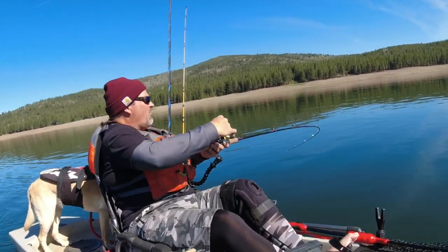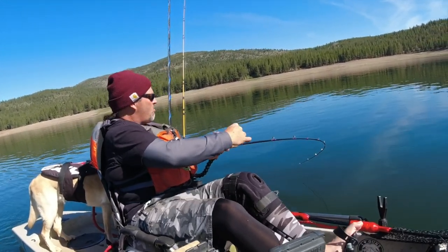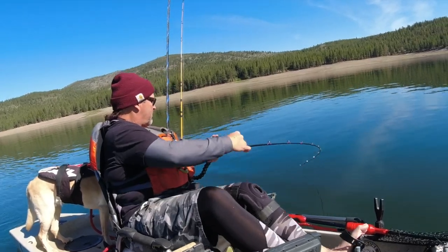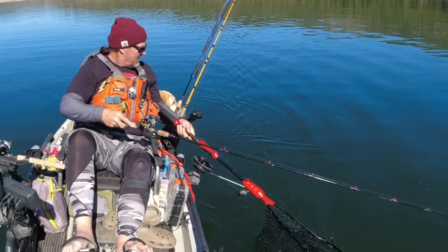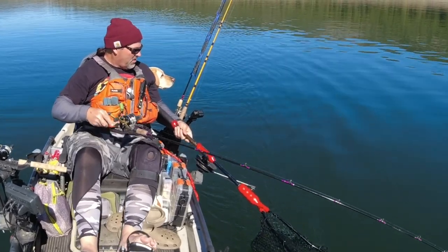Fish on the downrigger — there's a pink mini turbo and a large silver turbo flasher. Another quality fish; he acted like he didn't know he was hooked.